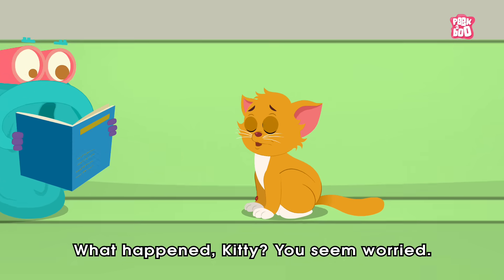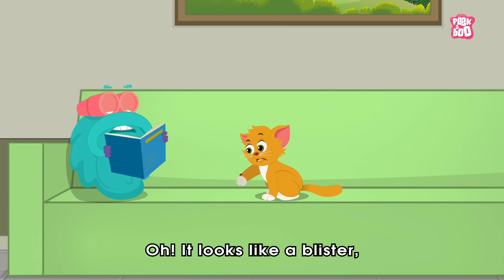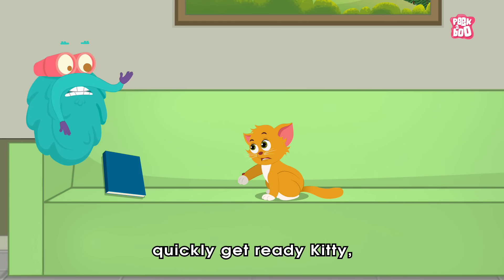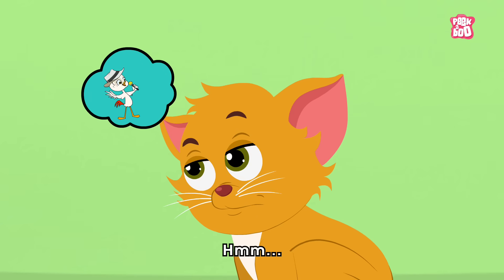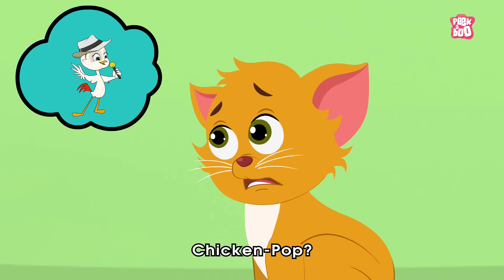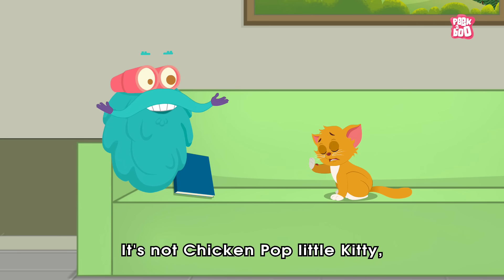What happened Kitty? You seem worried. Oh, it looks like a blister. Quickly, get ready Kitty. We need to test you for chicken pox. Chicken pox? It's not chicken pox, little kitty. It's called chicken pox.